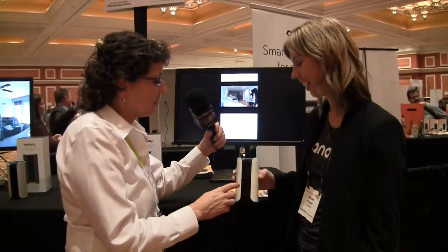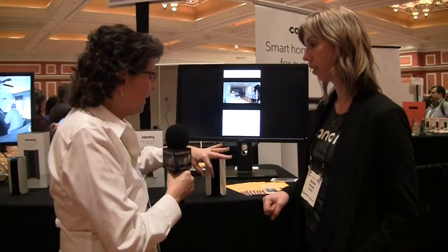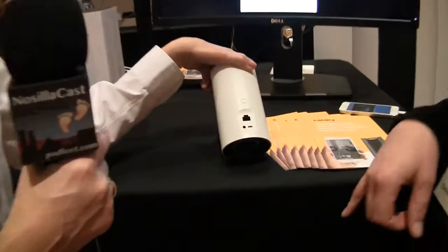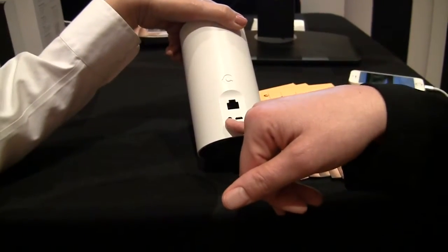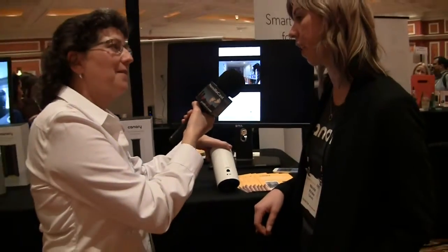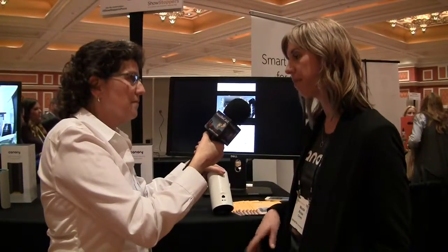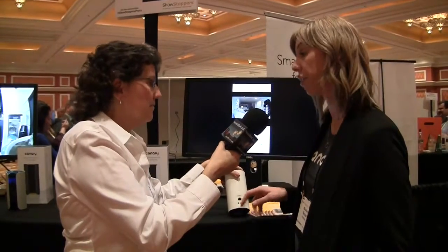This is Nicole Cruz from Canary. The device is about six inches tall and two to three inches in diameter — a white cylinder with a black section in the middle and black around the top. On the back it has Ethernet and micro USB for power, and also a setup option through an audio cable, which is a secure, quick, fast way to set up your device. Ethernet is just an option if the Wi-Fi where you live isn't very strong.